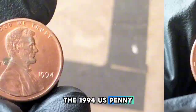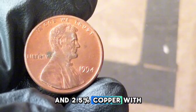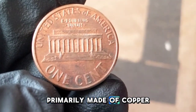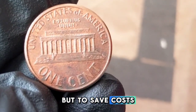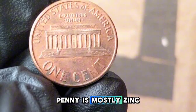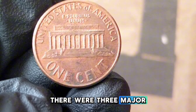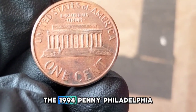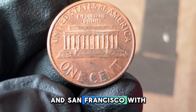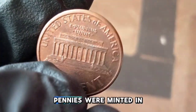The 1994 US penny has a composition of 97.5% zinc and 2.5% copper, with a total weight of 2.5 grams. Before 1982, pennies were primarily made of copper, but to save costs, the US Mint switched to a copper-plated zinc planchet — meaning your 1994 penny is mostly zinc underneath that copper coating. There were three major mint locations: Philadelphia (no mint mark), Denver (D mint mark), and San Francisco (S mint mark, proof coins only). In total, over 13.3 billion pennies were minted in 1994.